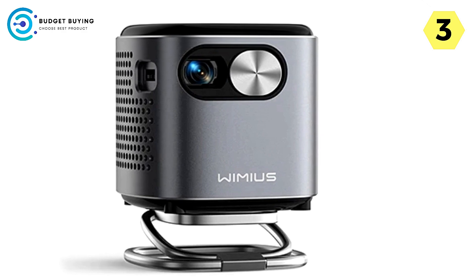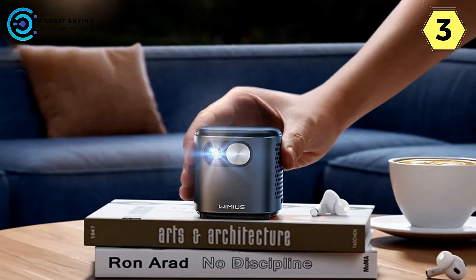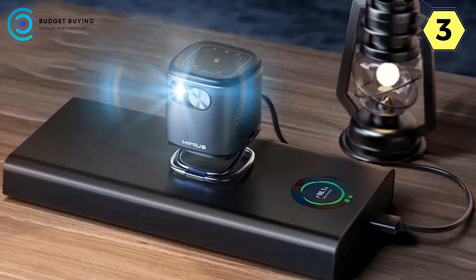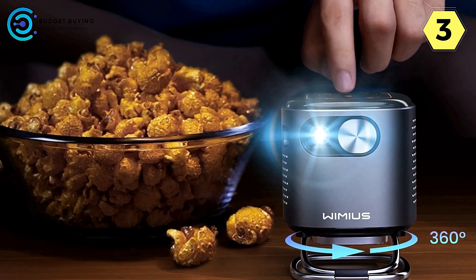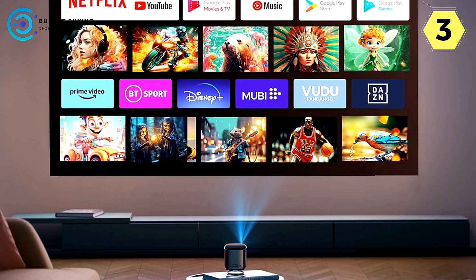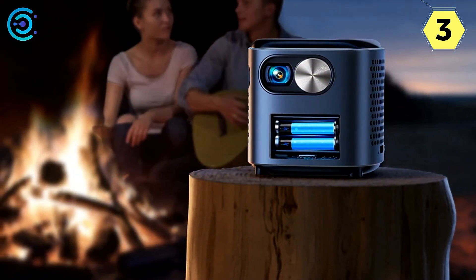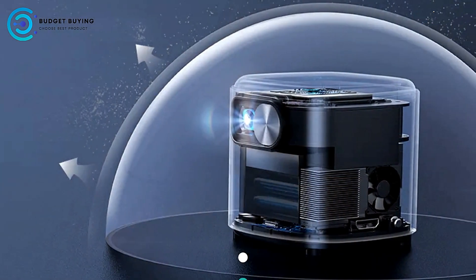With Bluetooth capabilities, the Q2 connects to your preferred Bluetooth speaker, delivering an immersive sound experience that complements every visual detail. The Q2's compact size — measuring just 2.48 x 2.48 x 2.48 inches and weighing a mere 0.2 kg — makes it the epitome of portability. Take your home cinema experience wherever you go, from your bedroom to camping trips or relaxing in the garden. The Wimius Q2 is a masterstroke in merging entertainment and mobility, promising a seamless and immersive viewing experience.